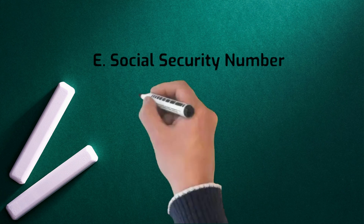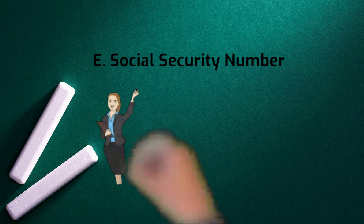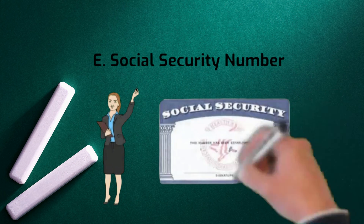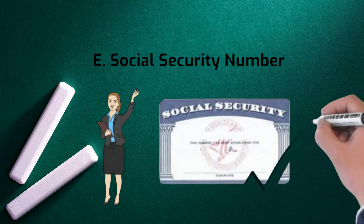5. Social Security Number. The lender will need to copy the borrower's Social Security Number and signature, allowing the lender to pull a credit report. Be prepared at the pre-approval session and later to provide any additional paperwork requested by the lender.